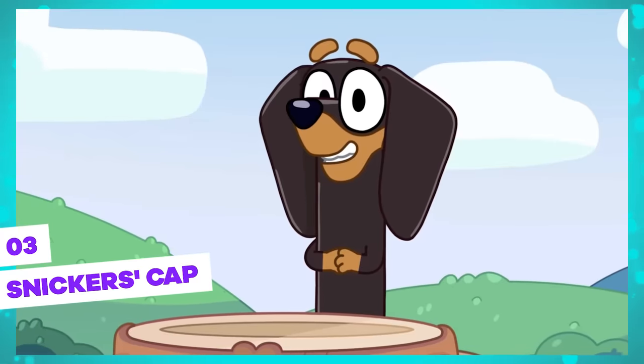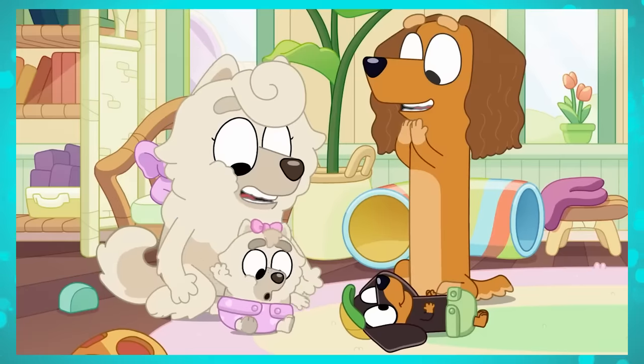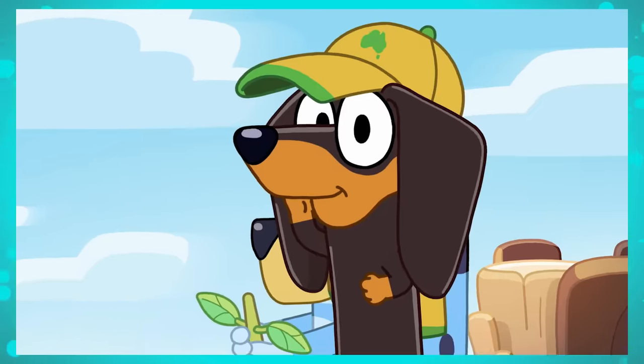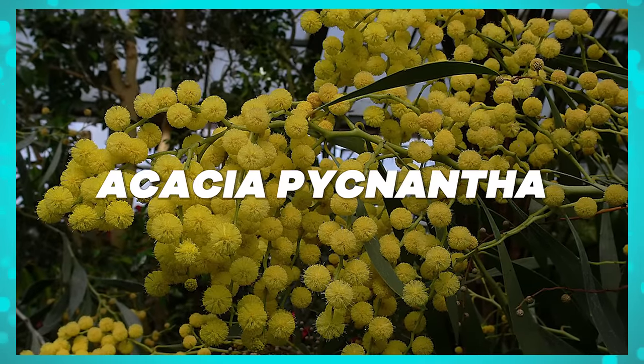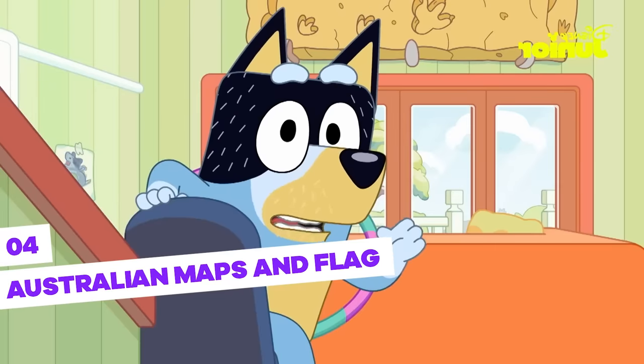Snickers is one of Bluey's classmates and friends. They've known each other since they were little babies. But there's something that catches the eye about Snickers — his cap. It's yellow with green, which are Australia's national colors and are present in the country's symbol plant, the Acacia pycnantha.